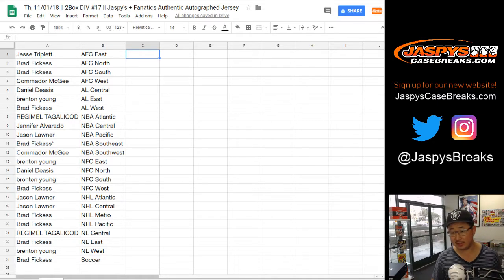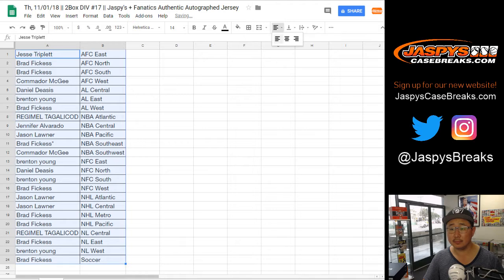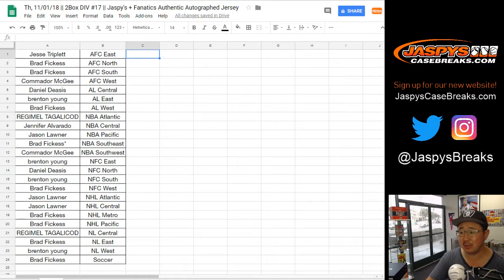We have the NHL Central up for trade, says Jason L. Believe it or not, I didn't think when we first started these products 16 breaks ago — we're on break 17 now — that people would trade, but there's actually been a lot of trades. Any offers for the NHL Central for Jason? Trade window gone once. Trade window going twice. Trade window closed.